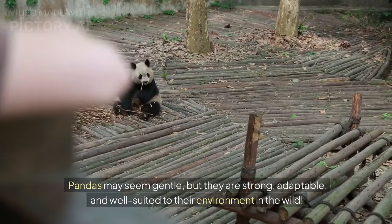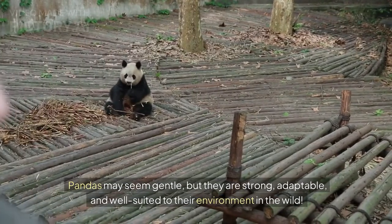Pandas may seem gentle, but they are strong, adaptable, and well suited to their environment in the wild.